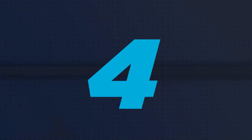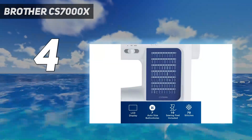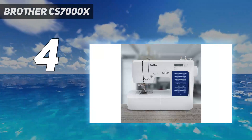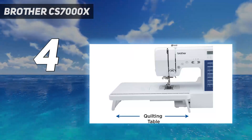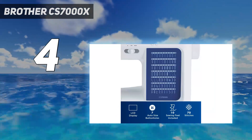Coming in at number 4: the Brother CS7000X. For anyone who has previously sewn but isn't looking for the advanced features of some of the more expensive machines in this roundup, we recommend the Brother CS7000X sewing and quilting machine. We love that this model has advanced features while still being easy to understand.